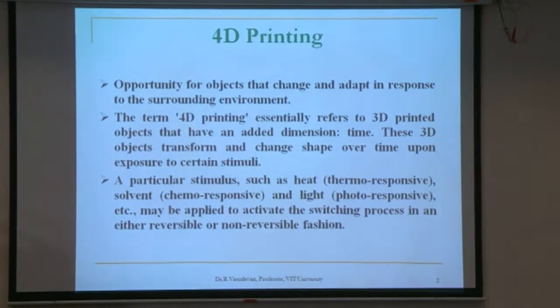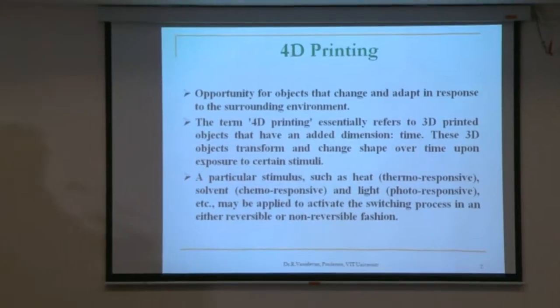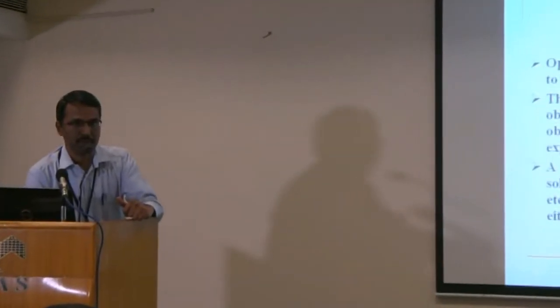4D printing is an opportunity where objects can change, adapt, and respond to the surrounding environment. A professor from IIT Bombay mentioned 3D printing and rapid prototyping this morning. 4D printing is an extension of 3D printing where the next dimension is time. These 3D printed objects transform and change shape over time upon exposure to external stimuli such as heat (thermo-responsive), solvent (chemical-responsive), or light (photo-responsive).